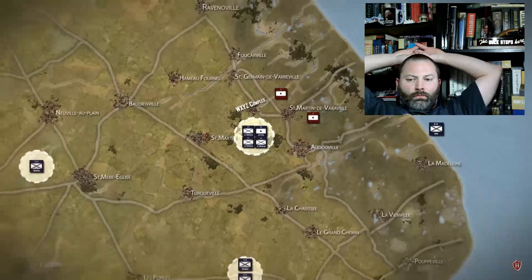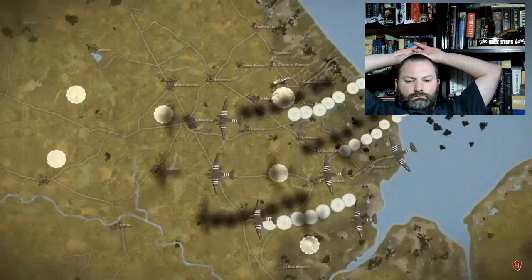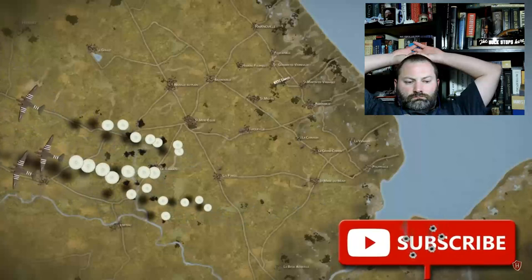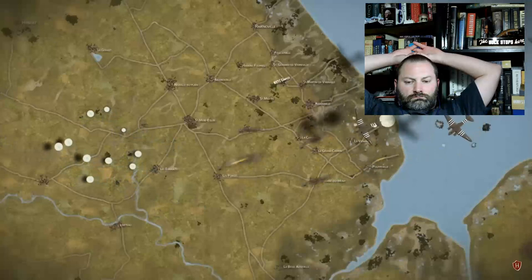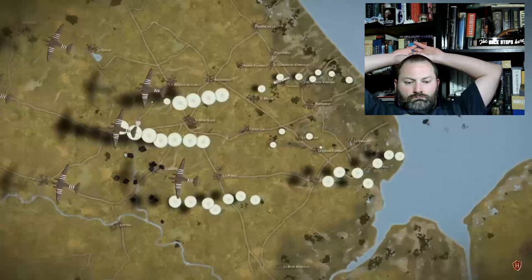At 04:48 hours on June 6th, 1944, the first wave of C-47 troop transport planes carrying the 2nd Battalion of the 502nd arrived over the drop zone — the first wave of a ceaseless airdrop that would continue in battalion intervals for the next three hours. Heavy flak and anti-aircraft fire peppered the skies, forcing many of the planes off course against the low-flying clouds and leading to many paratroopers being misdropped, sometimes miles away from their designated drop zones.